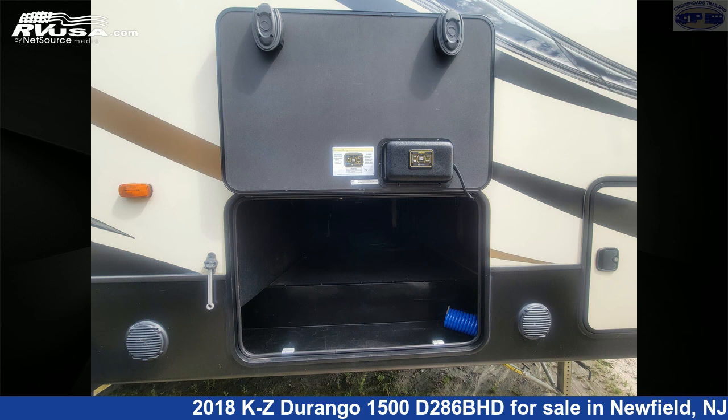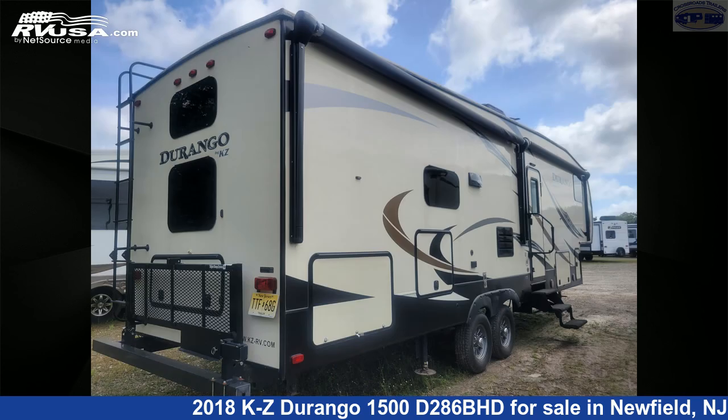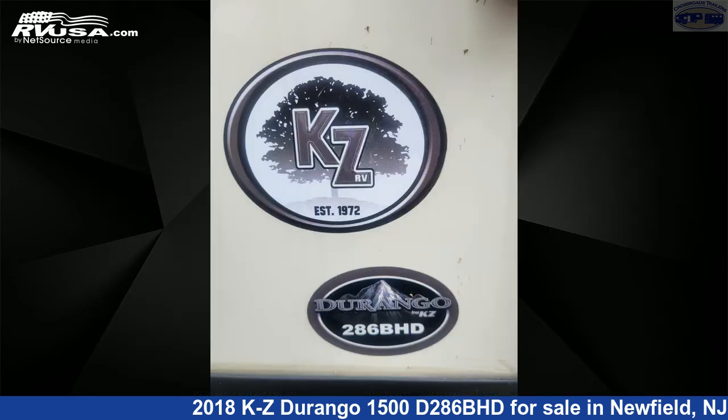The floor plan layout of this fifth wheel features bunk beds. The unloaded weight of this 2018 KZ Durango 1500 D286BHD is 8,490 pounds.